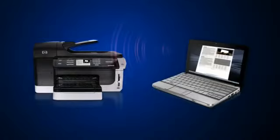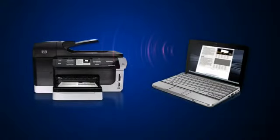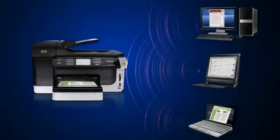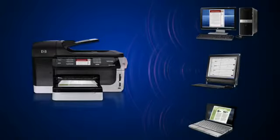The OfficeJet Pro 8500 Wireless lets you eliminate cables and easily share printing with embedded wireless networking. Ideal for small businesses, direct digital filing makes it easy to capture, manage and share documents among up to 10 users.